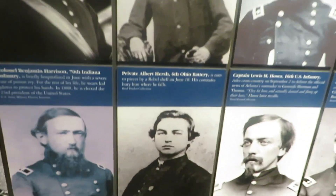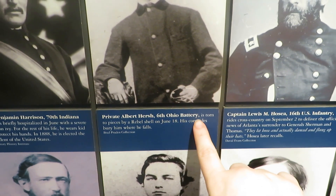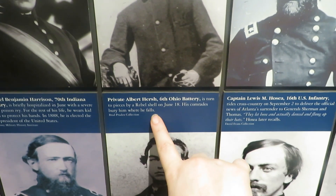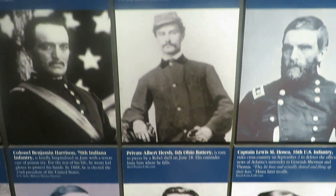It says: Private Albert Hirsch, 60th Ohio Battery, is torn to pieces by a rebel shell on June 18th. His comrades bury him where he falls. Wow.